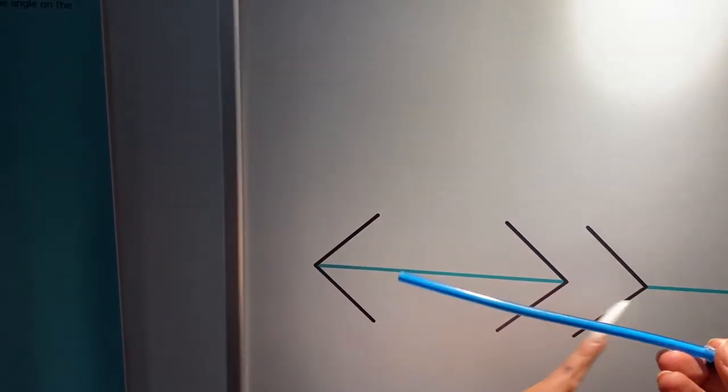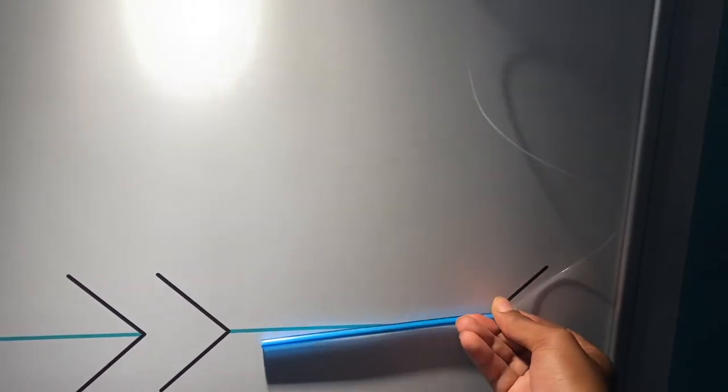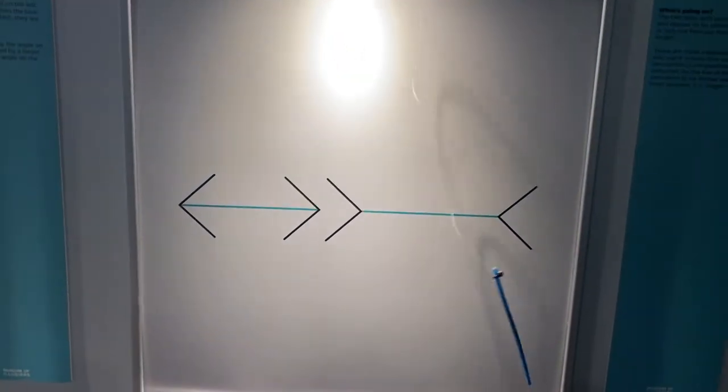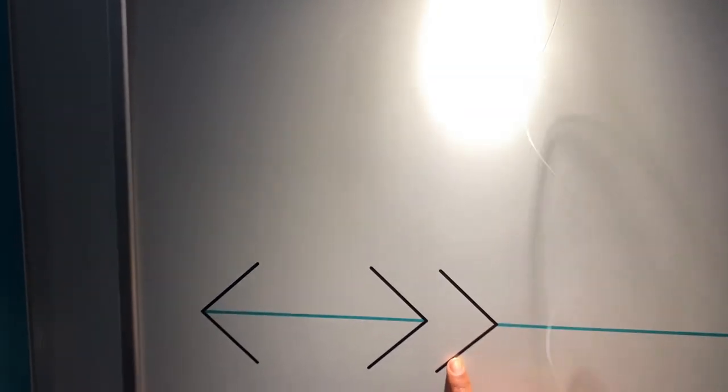These are the same length — the blue one — but this one looks small.